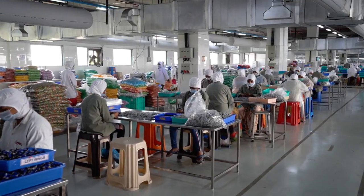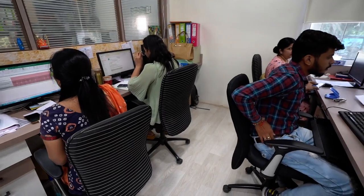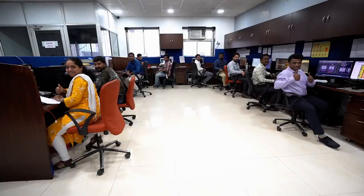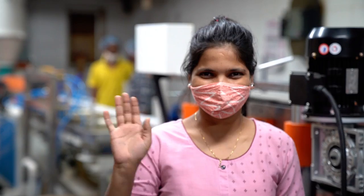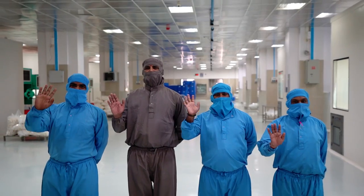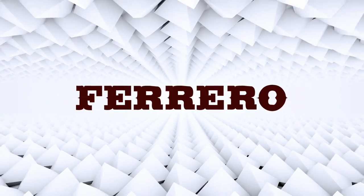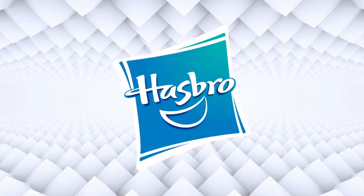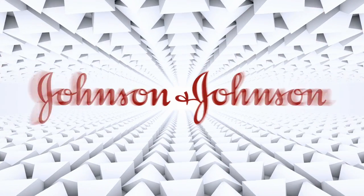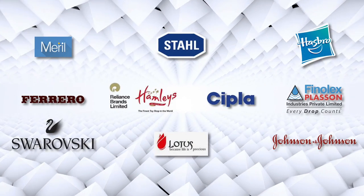The J Precision Products family is made up of over 3,000 dedicated employees across six locations. We believe that when our people are happy, we all do good work. It is a testament to this ethos that a large percentage of our employees have been with us for over 20 years — and the same can be said of our clients. Ferrero have partnered with us for over a decade, while Hasbro, Lotus Surgicals, Johnson & Johnson, Merrill and Finolex Plasson are some of the global names associated with us.